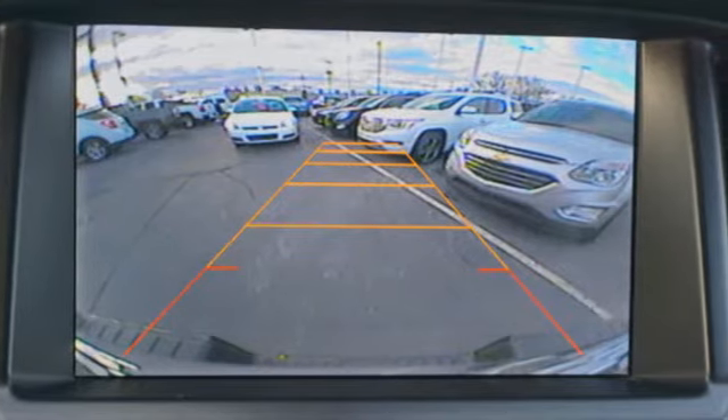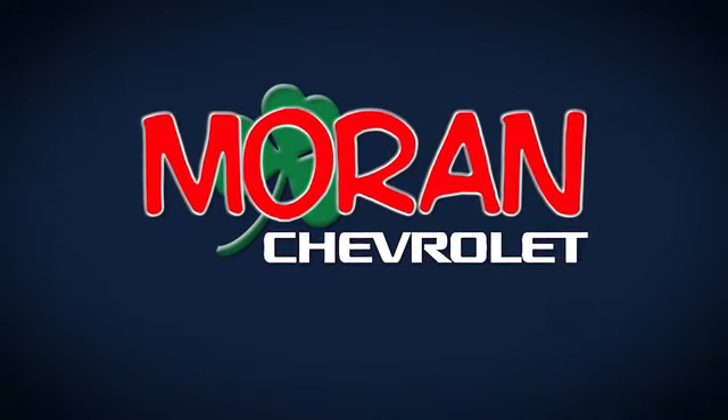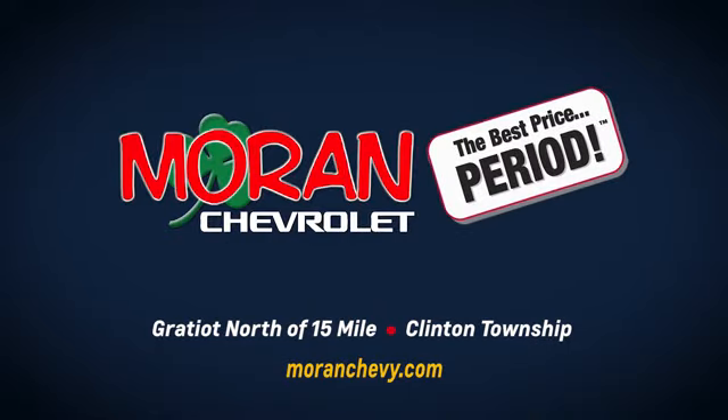Performance, value, durability — Chevy. See it for yourself when you take it for a test drive. Only at Moran Chevrolet, Gratiot north of 15 Mile in Clinton Township, or online at MoranChevy.com, where you always get the best price, period.